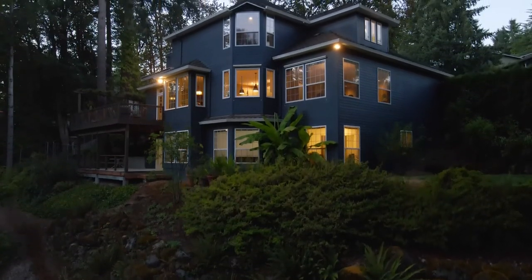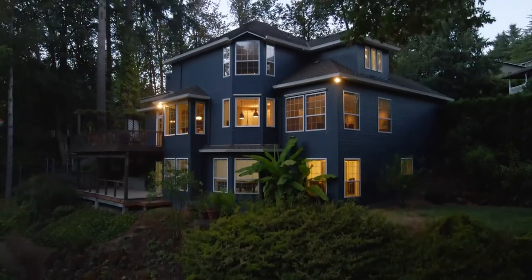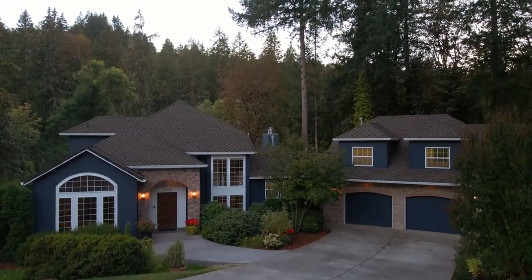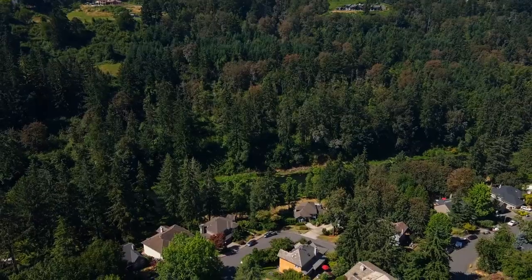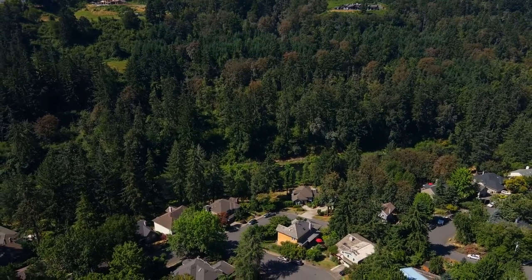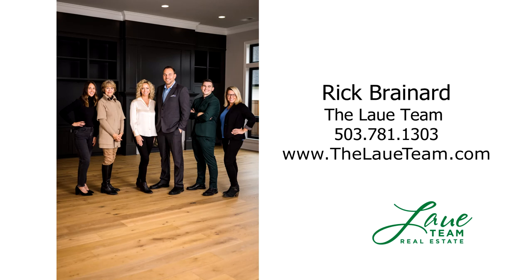An enchanting home and property where you can enjoy the best in Northwest living — it's all here, ready for you to call home. For more information or to schedule your own personal tour, please contact Rick Brainerd with Premier Property Group.